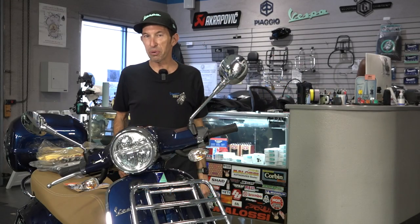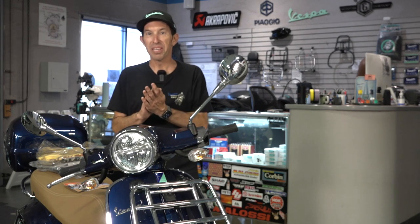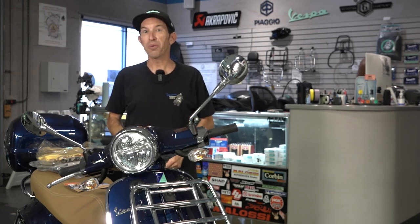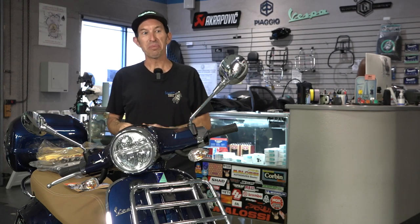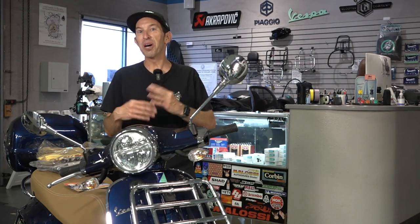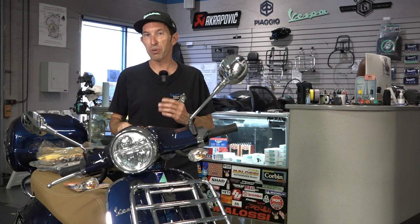Hey everybody, Robot here for Vespa Motorsport. Today I'm going to share with you the Vespa Motorsport t-shirt fashion show for 2023. We have some shameless promotional items from Vespa Motorsport — some pretty cool t-shirts — and I want to show you what we have available.